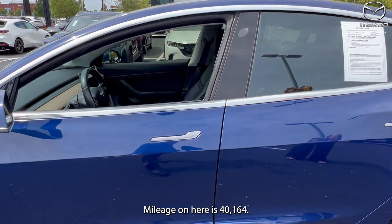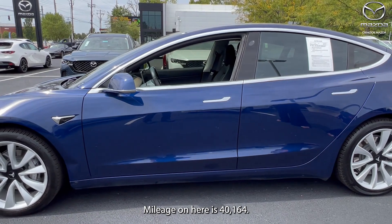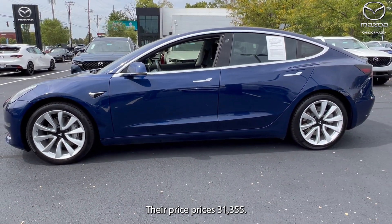Mileage on here is 40,164. The price is $31,355.